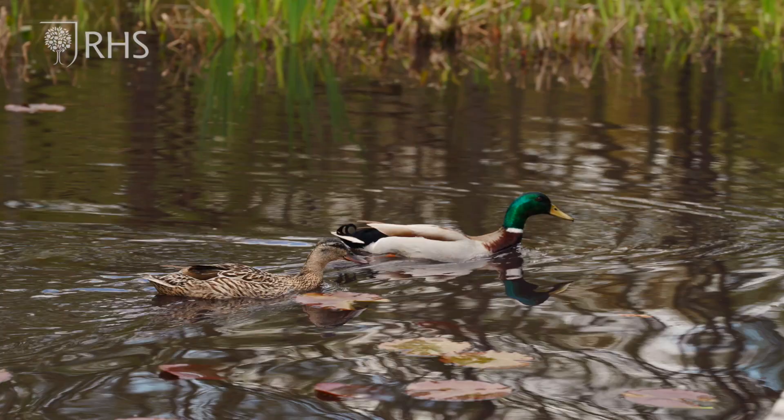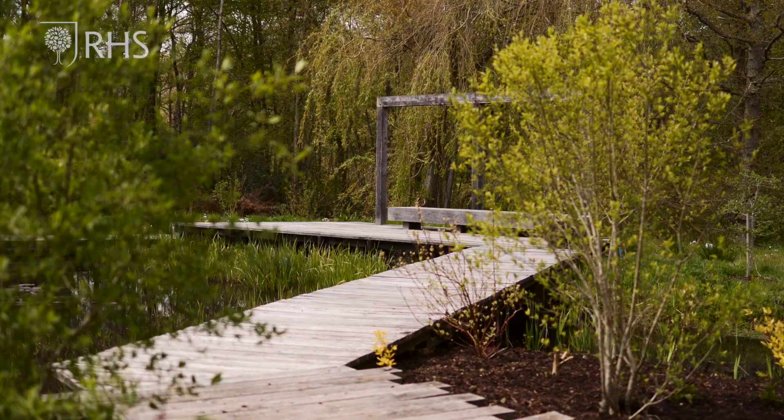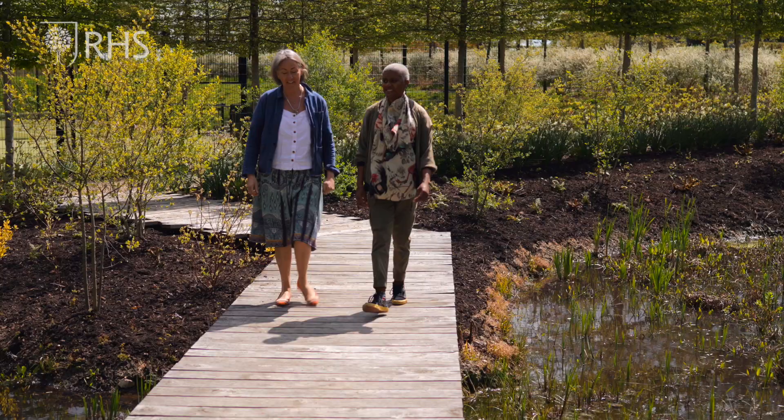I'm here today with Marion Boswell, landscape architect, and I'm really glad to be in this amazing garden that she designed. Its scale and beauty really takes you in. However, we are here today to talk about the principles and approach that sit at the heart of this garden.